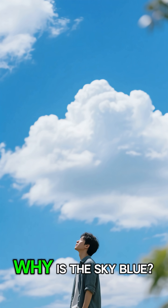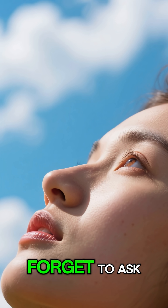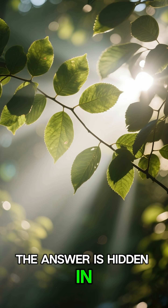Have you ever looked up and wondered why is the sky blue? It feels so normal, we forget to ask. The answer is hidden in sunlight.